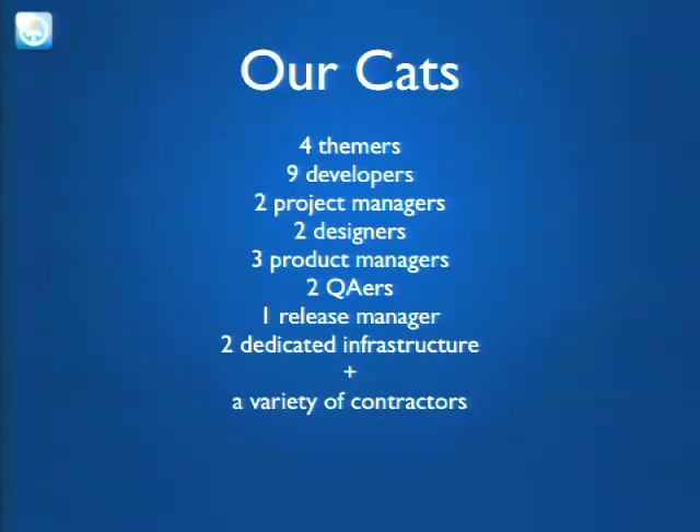Our current unit is comprised of product, creative, QA, development, release management, and infrastructure. The team is both local and distributed. We have our main campus in Colorado and people in Massachusetts, Canada, Great Britain, and Hungary. We've had the great fortune to work with an exceptionally talented group of people.